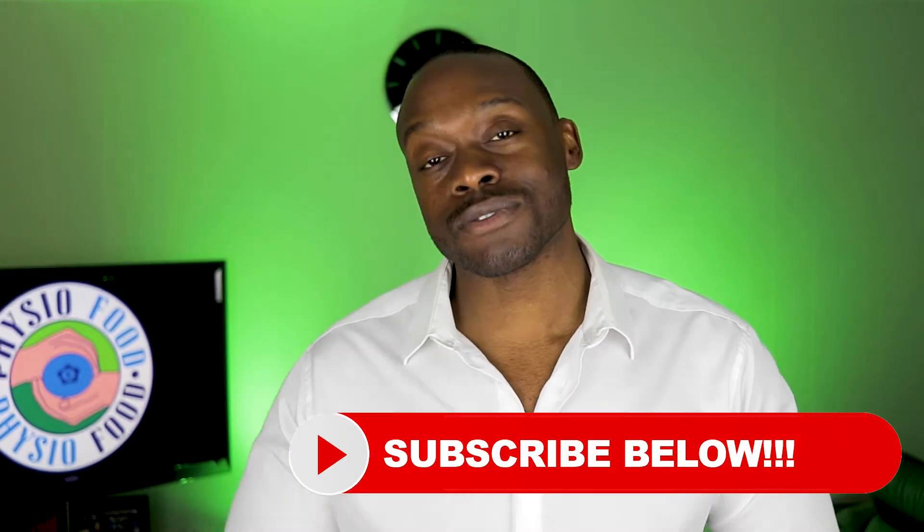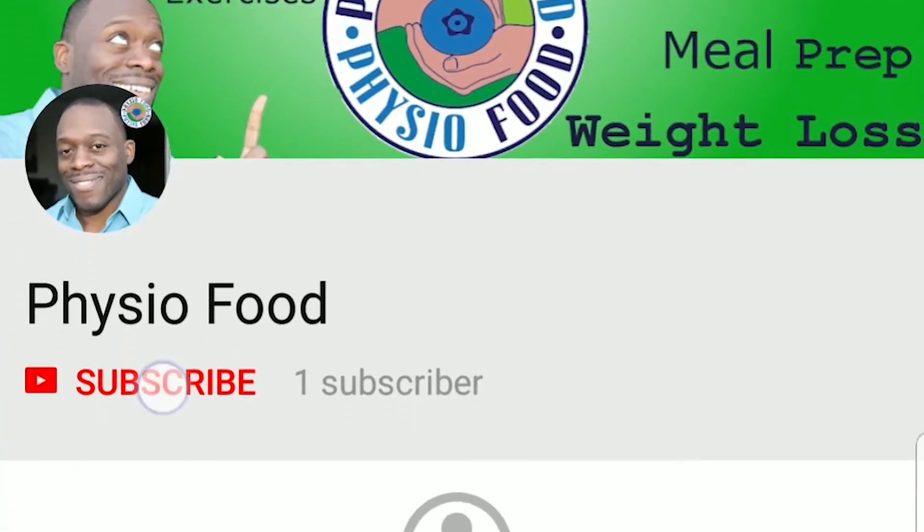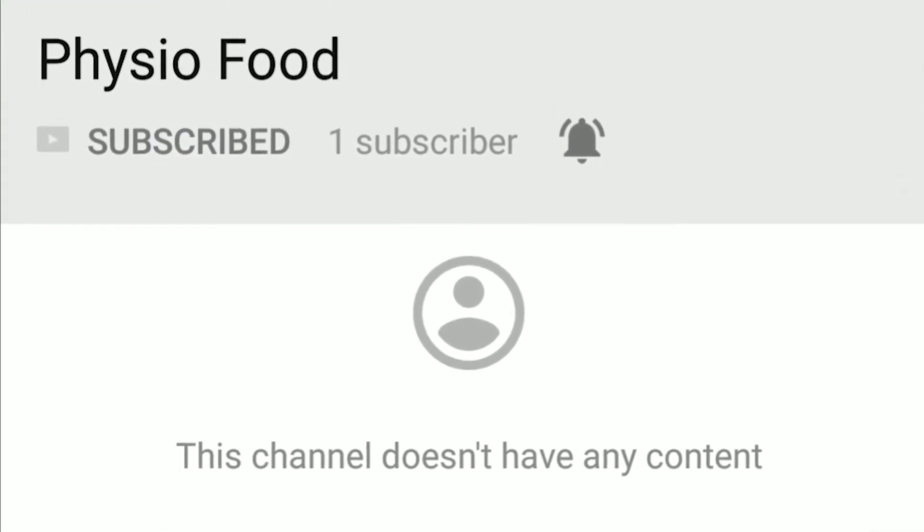And those are the three components of physical therapy: modalities, exercises, and manual therapy. All those come together to help you get back to where you used to be. If you have questions or comments about physical therapy, please leave them below. Make sure to subscribe to PhysioFood for more videos on physical therapy, health, and nutrition. Thank you for watching. I will see you in the next video.